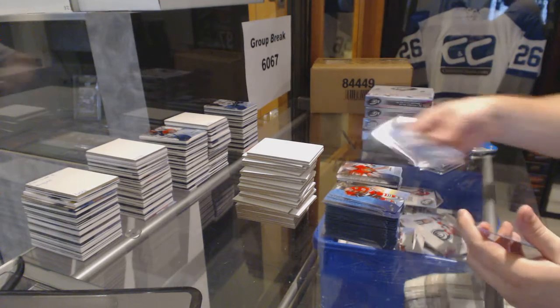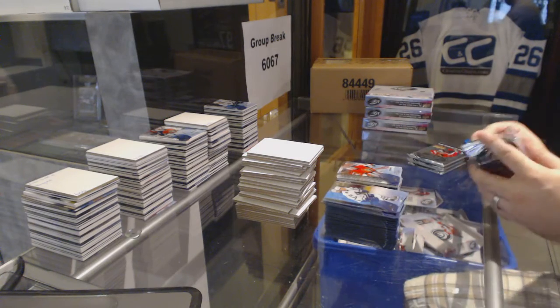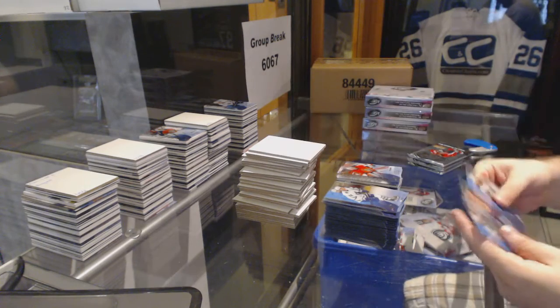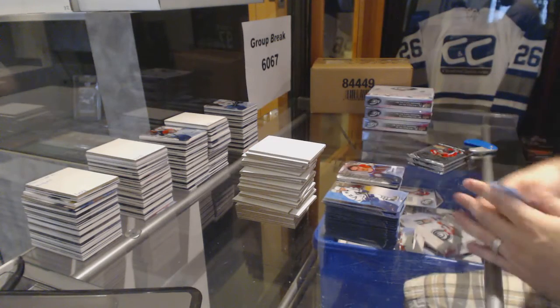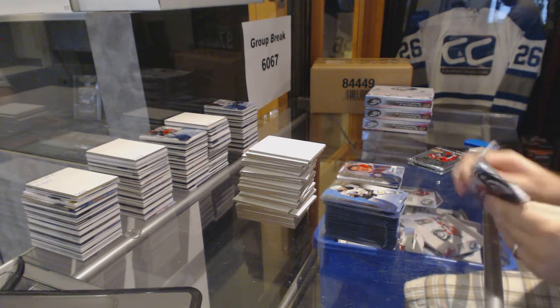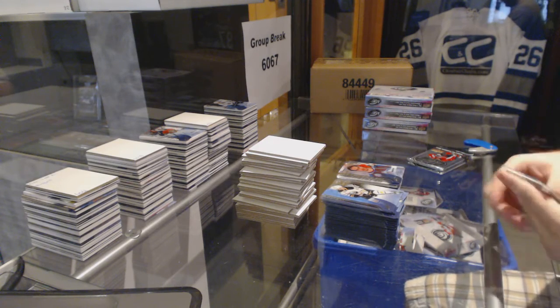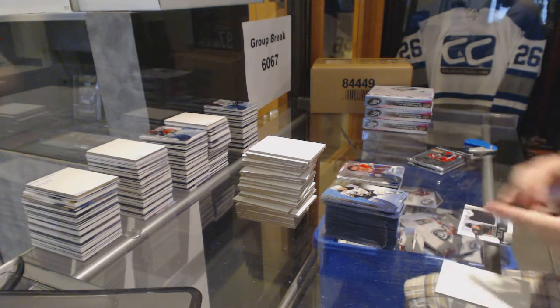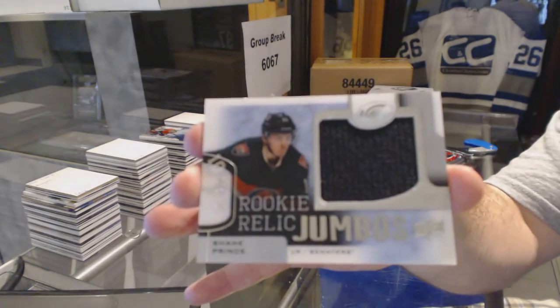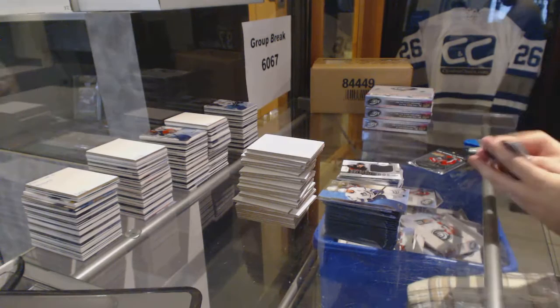Chris Stryker for the Ottawa Senators Rookie. We've got a Duncan Siemens for the Colorado Avalanche. We've got a Rookie Relic Jumbo Jersey for the Ottawa Senators, $2.99 — Shane Prince.